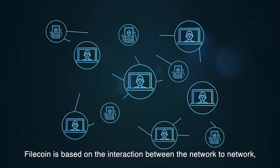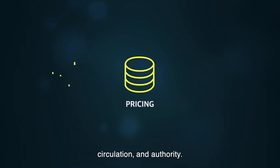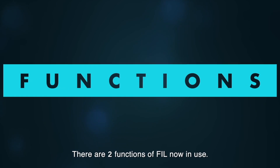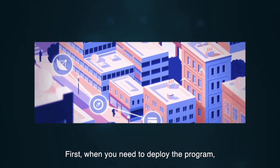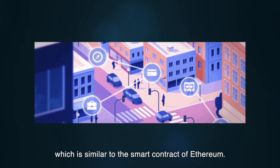Filecoin is based on the interaction between network-to-network and nodes-to-nodes. It develops standards including pricing, circulation, and authority. There are two functions of FIL now in use. First, when you need to deploy a program, you need to pay FIL as the deployment fee, which is similar to the smart contract of Ethereum.